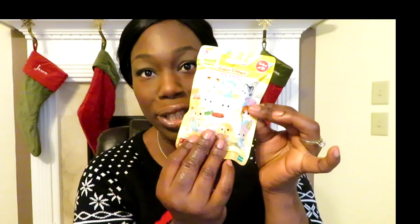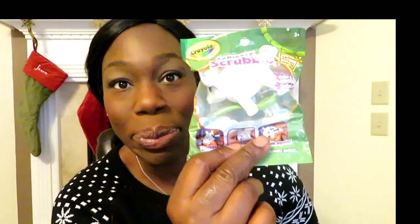Now for my four-year-old — a lot of the items are the same or similar but slightly different. She's also getting a Calico Critters blind bag, the Crayola Scribble Scrubbie, JoJo Siwa socks — my older one is getting those too — and an LOL Boys ball.